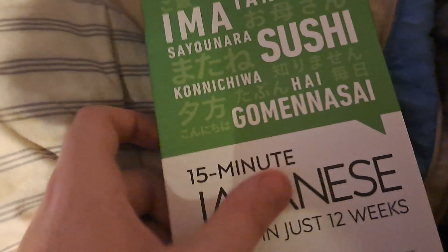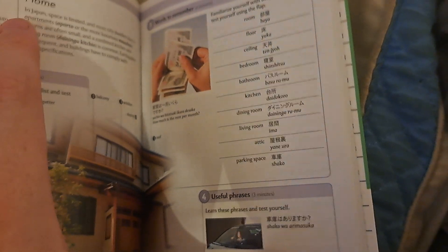I also have these kinds of books too. I have one for Mandarin, French, Spanish, and of course Japanese. This also helps me with additional information as well.